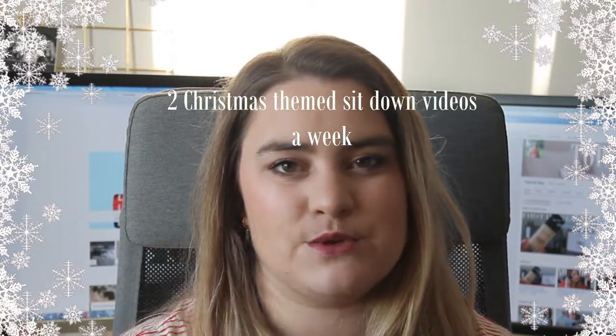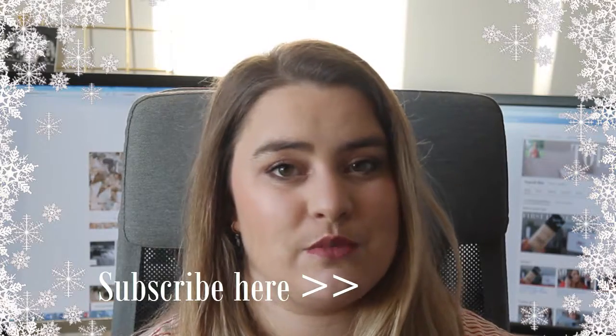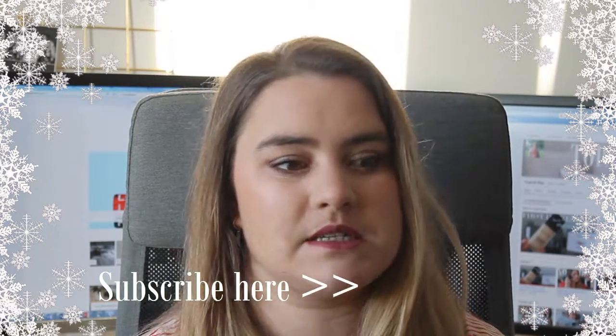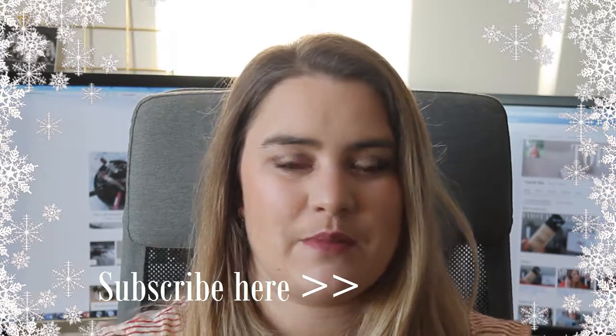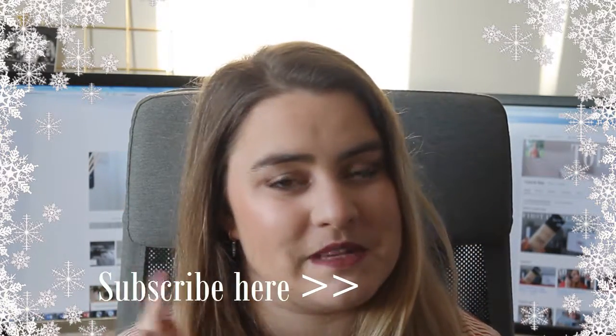Thank you guys so much for watching. I just want to give a very quick intro to what is about to happen on my channel and my blog. From tomorrow, it will be Vlogmas, which means there are going to be two sit-down videos a week which are Christmas themed, and also two vlogs a week — again, Christmas themed because it's December and I'm doing lots of Christmassy stuff. So please make sure you subscribe! At the end of December, I am going to be doing a giveaway to all of my YouTube subscribers just to say thank you for the support, so make sure you hit that subscribe button and the notification bell. I'm really, really excited for Vlogmas. Over on my blog, I'm going to be doing Blogmas, which is five posts a week Monday through Friday, all Christmas themed — I will link my blog below. I hope you guys liked this video; if you did, give it a big thumbs up, don't forget to subscribe, and I will see you all again tomorrow for my first Vlogmas video. Bye!